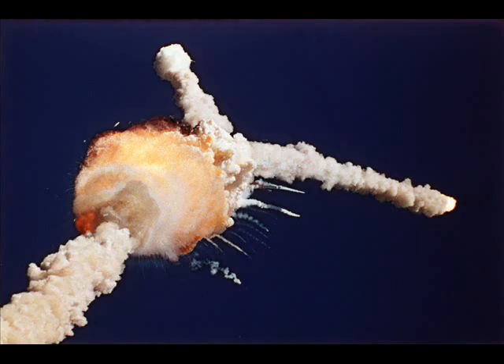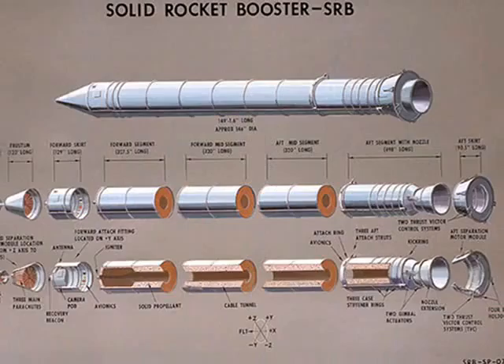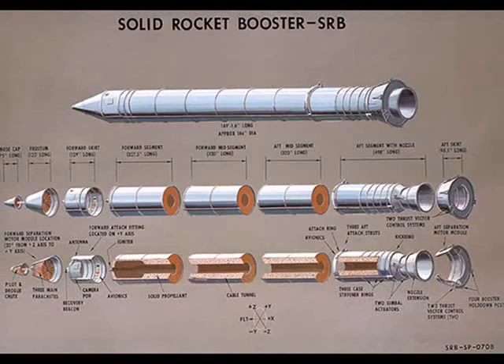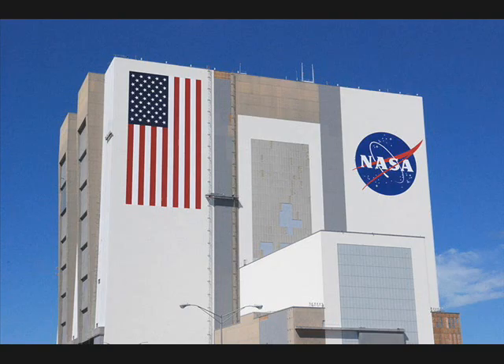The Challenger didn't actually really blow up, like everyone says. It was actually destroyed in a structural breakup caused by leaking hot gas, about 5,000 degrees Fahrenheit, from its right-side solid rocket booster. Each booster is 150 feet long and weighs nearly 1.3 million pounds. Because of that, it is impossible to ship it in one piece from Utah, where the factory is located.